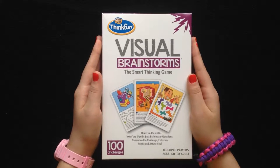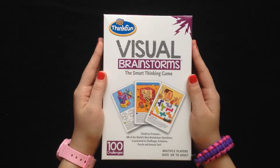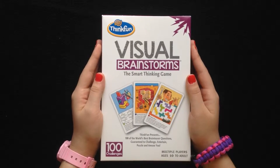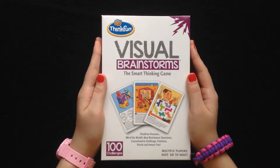Hi everyone! We have some Visual Brainstorms, the smart thinking game. It's by ThinkFun and it has 100 cards. That means on each card there is one challenge, so there are 100 challenges in each box.